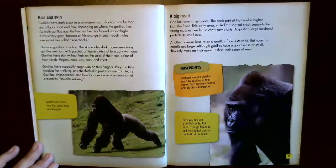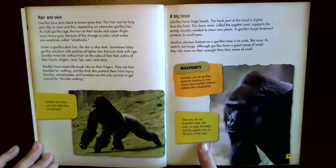Scientists can tell gorillas apart by looking at their noses — each gorilla's nose is unique, like a fingerprint. Here you can see a gorilla's wide, flat nose, its large forehead, and its sagittal crest on the back of the head.